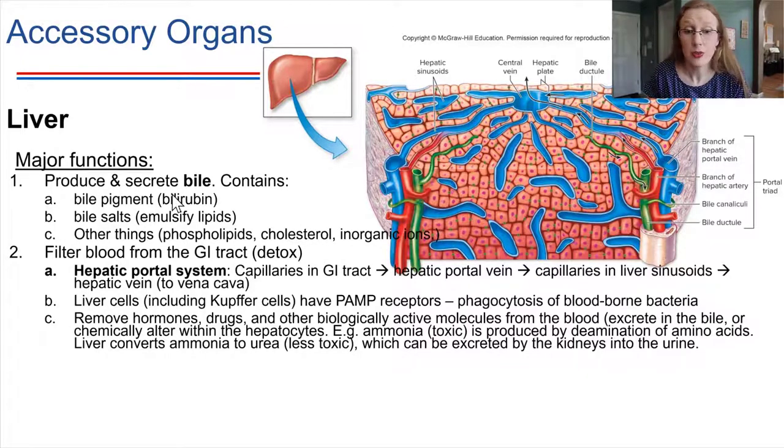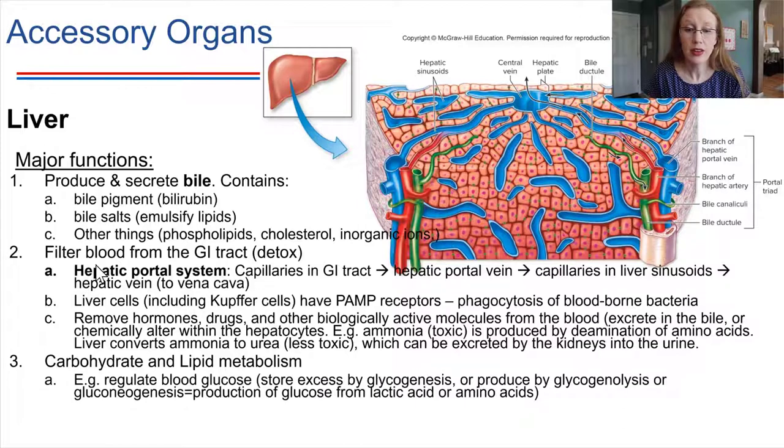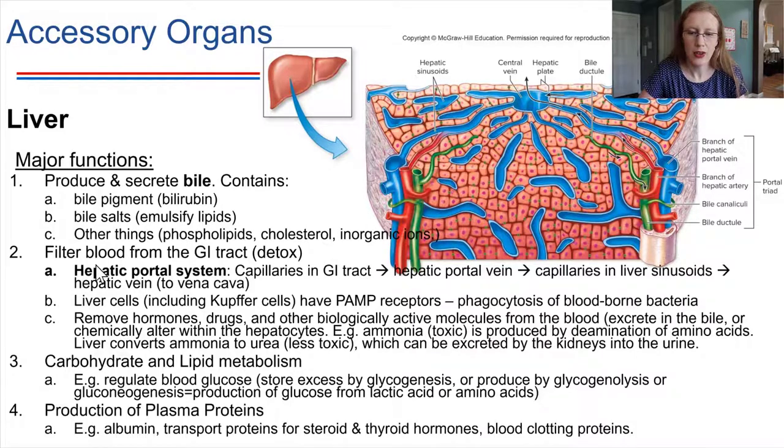So the liver's major functions: produce bile; manage the hepatic portal system and detoxify the blood; handle carbohydrate and lipid metabolism — the liver stores glucose and breaks down glycogen to free glucose for circulation; and finally, the liver is the site where many plasma proteins in the blood are produced. Four very different but crucial functions all performed by this one organ.